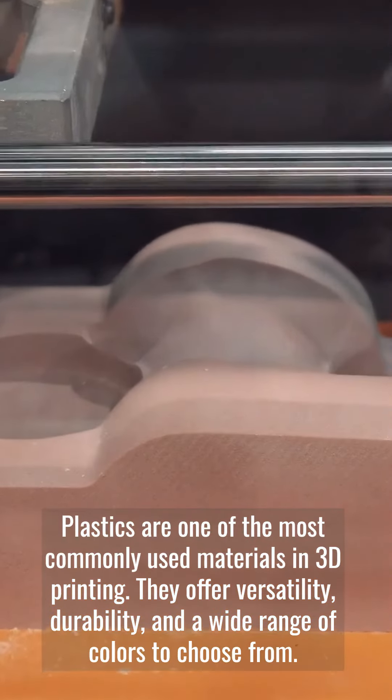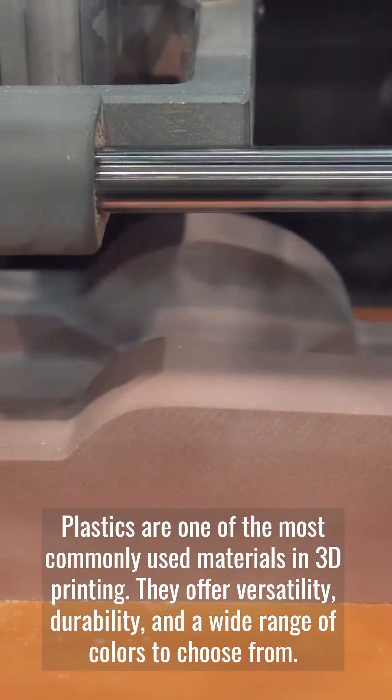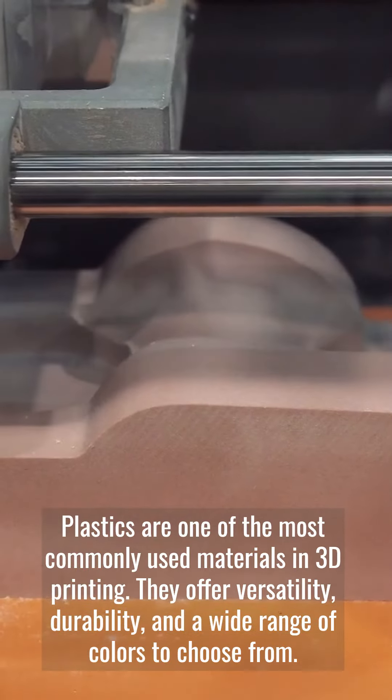Plastics are one of the most commonly used materials in 3D printing. They offer versatility, durability, and a wide range of colors to choose from.